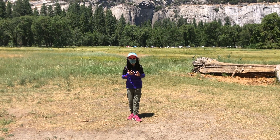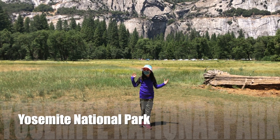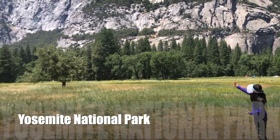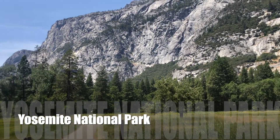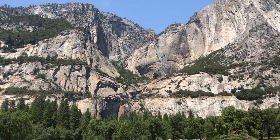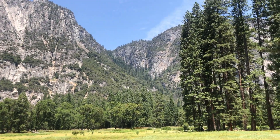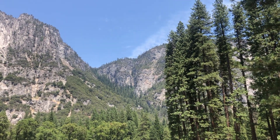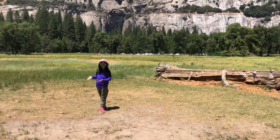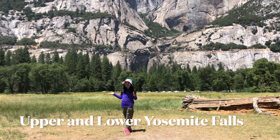Hello everybody. Today I am at the famous and beautiful Yosemite National Park. There are hidden wonders in this park, as you can see, with lots of mountains and trees and sceneries and flowers. So now we'll be discovering another wonder, which is a very famous waterfall and one of the United States' tallest and most famous waterfalls — the Upper and Lower Falls, referred to as the Yosemite Falls because it's so popular.